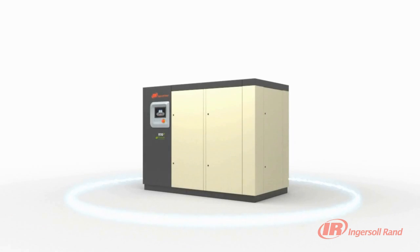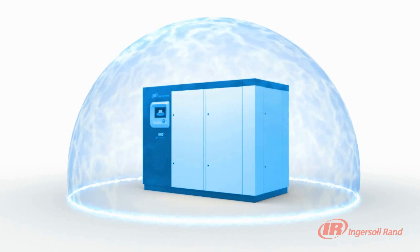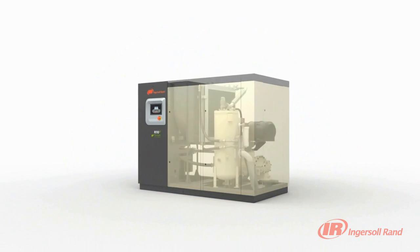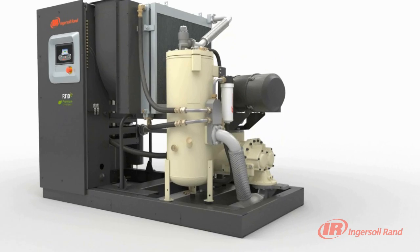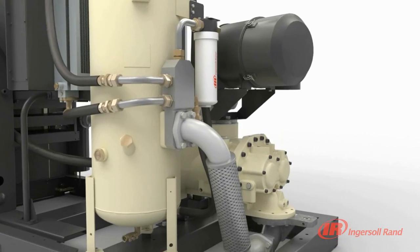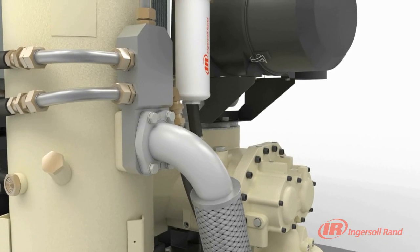Exclusive to Ingersoll Rand's R-Series compressors, V-Shield Technology is yet another innovative solution that puts the customer's needs at the forefront of our designs. Not only have we reduced the number of connections, our V-Shield Technology provides a totally integrated leak-free system design.